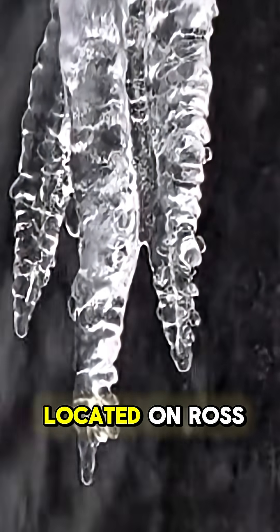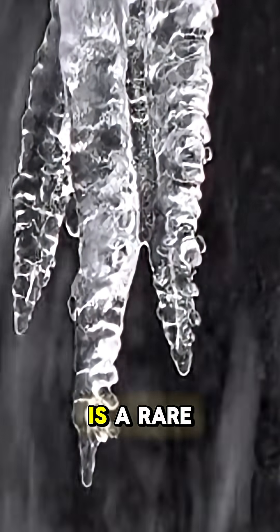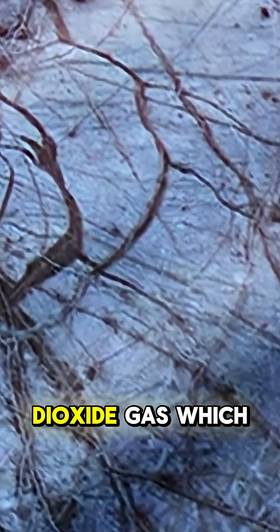Mount Erebus, located on Ross Island in Antarctica, is a rare type of volcano known as a cryovolcano. Unlike typical volcanoes that spew molten lava, Erebus erupts carbon dioxide gas which freezes instantly in the frigid Antarctic air, forming stunning icy crystals and frost-covered lava domes.